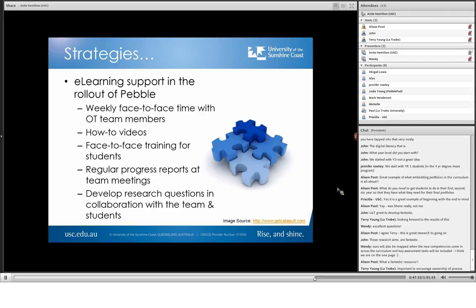For face-to-face training for students, first years we do two face-to-face trainings. The first one is really well attended; the second one's hardly attended at all, which gives me information that either they were busy or they got it. Regular progress reports at team meetings — this is a standing agenda item on our discipline meetings. PebblePad is listed, so I'll give an update of what we're doing and where we're up to and check in with everybody. It just isn't ever left out of the conversation.